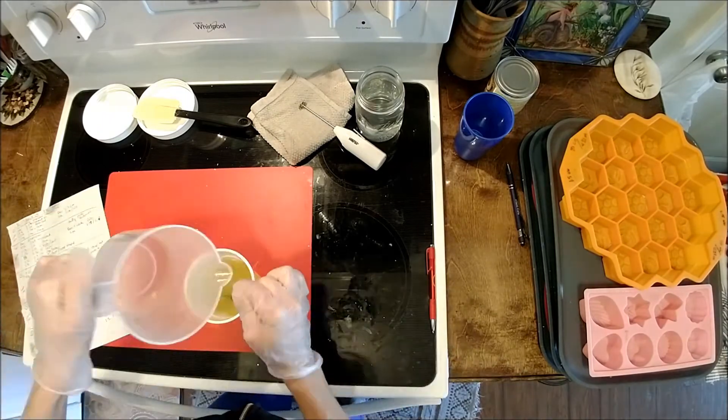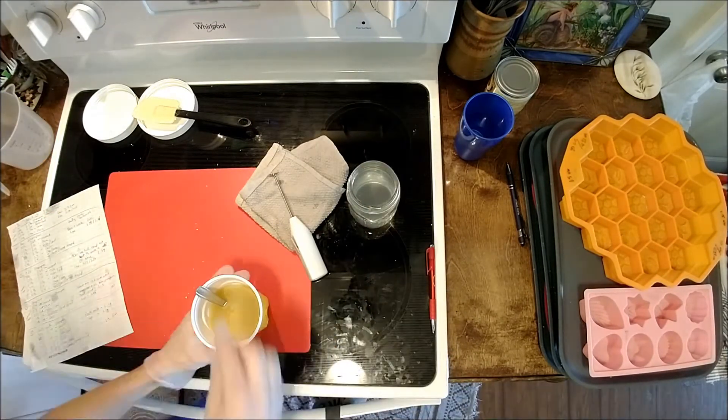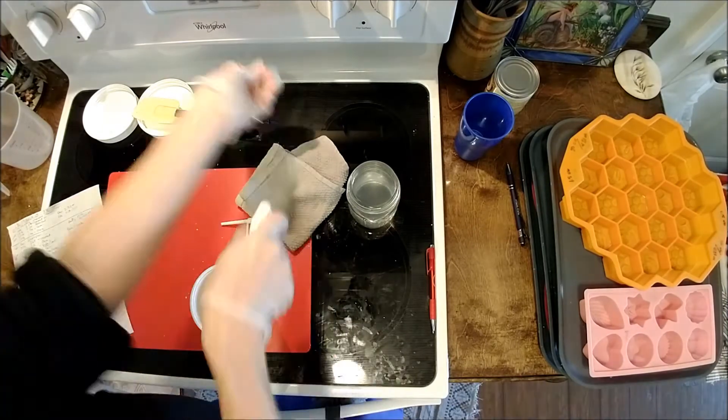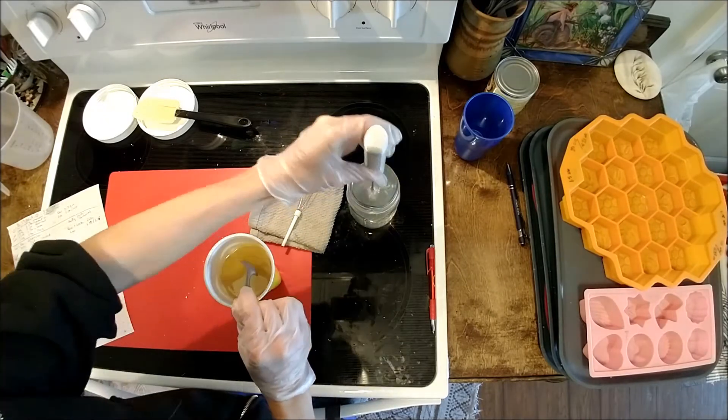I started testing and making the shampoo soaps in fall of 2018. I spent a year and a half formulating, testing, retesting, making, and researching everything to get these shampoo bars how I wanted them.